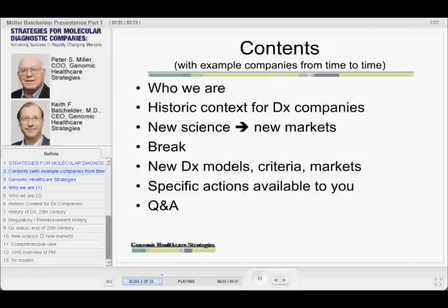Then we have a break at 10 o'clock, because that's when the sound people have to change things. Then we'll go into new diagnostic company models, which really gets to the meat of what we're talking about. The first part is background and context setting, but these two items we're really going to get into the strategy part — new models and how to think about them, and specific actions available to you if you are running a molecular diagnostics company.